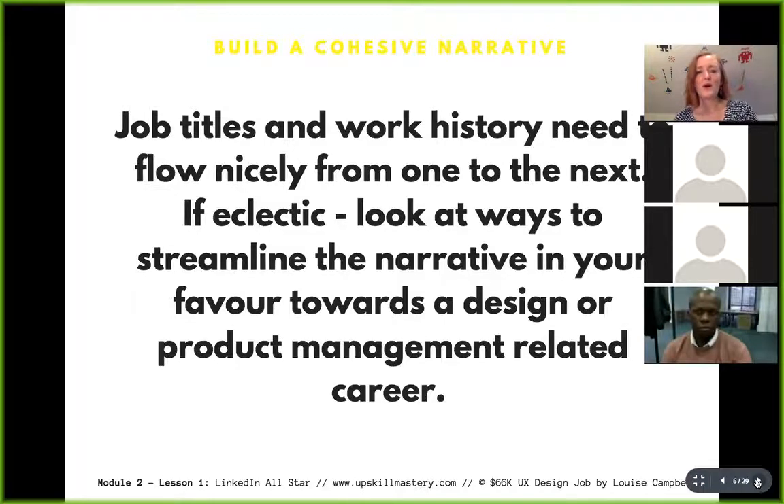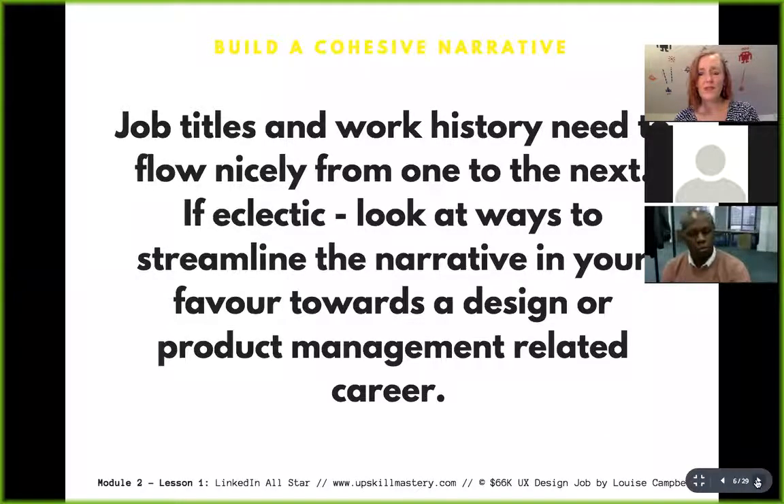Building a cohesive narrative about who you are is probably one of the most important things you can do when looking for work. For example, my name's Louise and I specialise in e-commerce applications — I have a whole narrative around how I've helped companies and the successes I've helped them achieve. I want you to build a narrative around your particular expertise, whether in digital publishing, e-commerce, or user research.